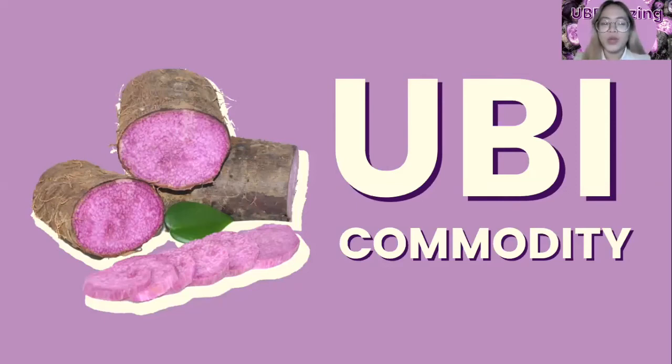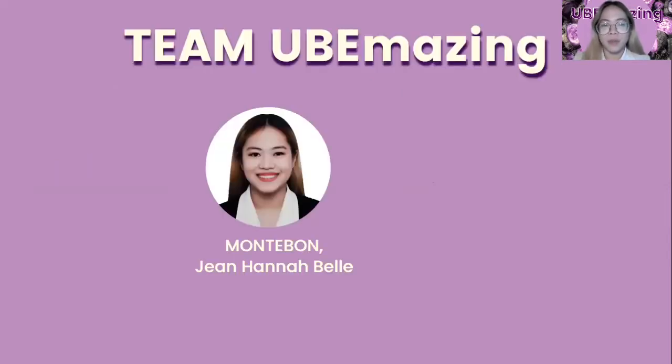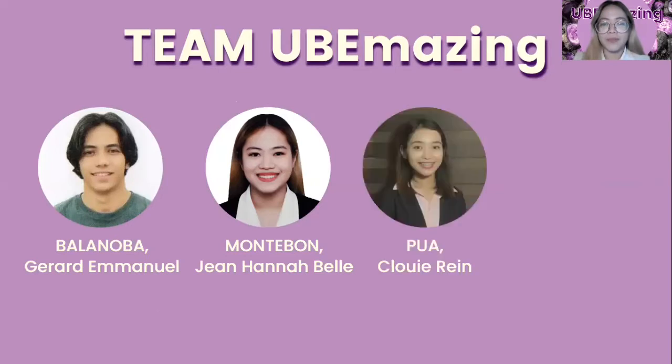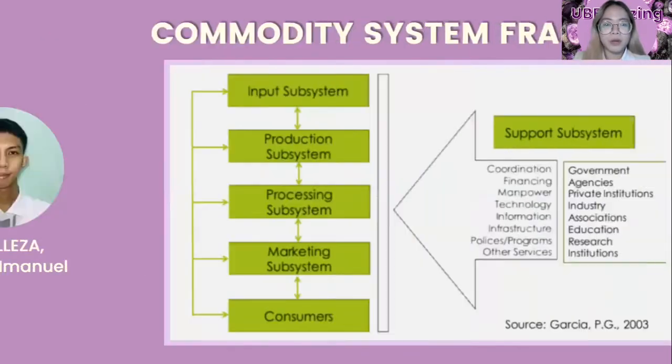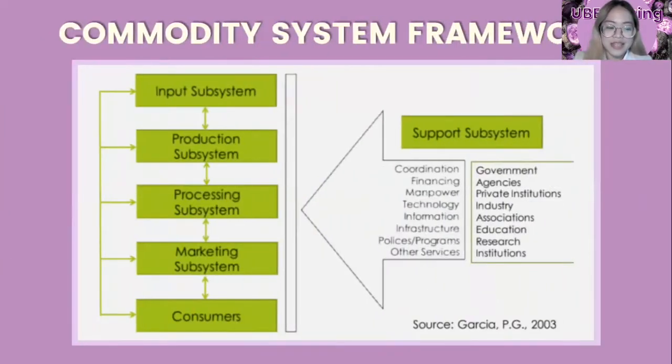Good day, everyone. We are Group 2 from ABME 103, Section W, Ube Amazing. I am Jean-Hannabel Montebon, and together with Mr. Gerard Balanova, Ms. Chloe Pua, and Mr. Jasper Rivelisa, we will present a commodity analysis about Ube or Dioscorea Alata. The purpose of this commodity analysis is to analyze the status and improve or resolve the limiting factor in each subsystem to maximize the potential of the commodity of Ube.